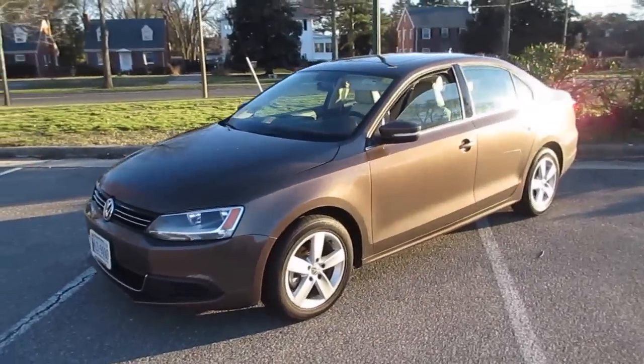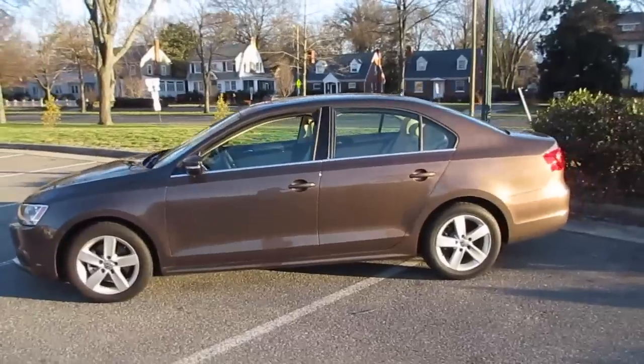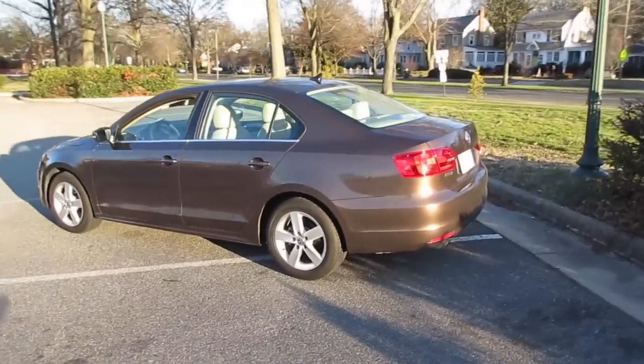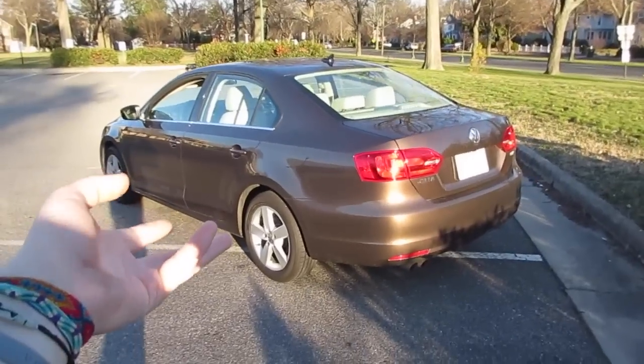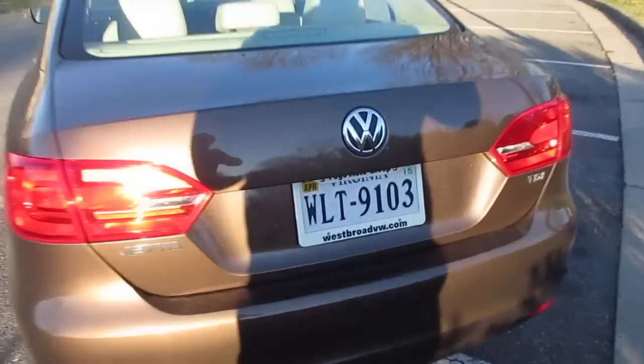Hey guys, it's Jake from Jake Man 21642, and today I bring you a video of our loaner car we've had for the last couple days — probably going back in the next day or two. Long story short, this is a 2014 Volkswagen Jetta TDI Premium, and we have this as a loaner from West Broad Volkswagen.